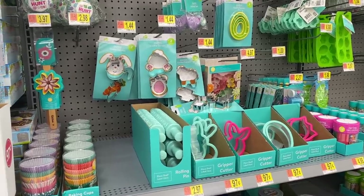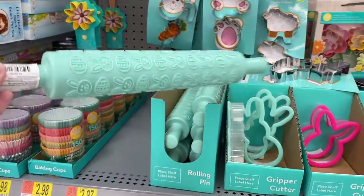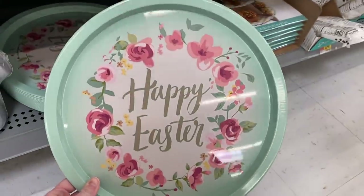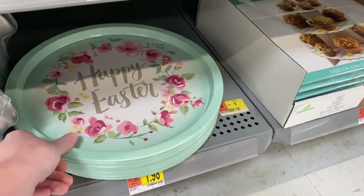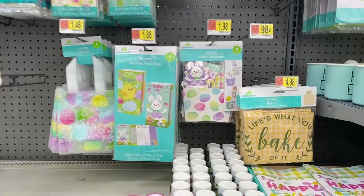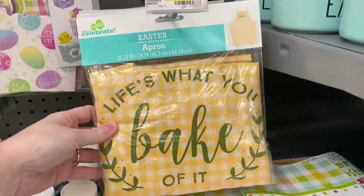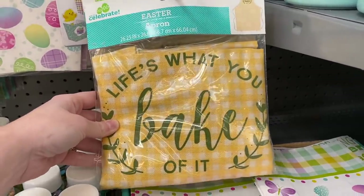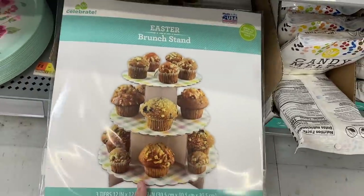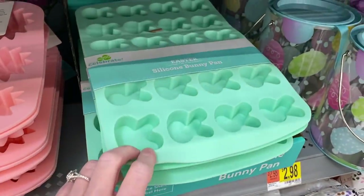I want to start over here in the Easter section. They have these cute little rolling pins, and over here they have this that says 'Happy Easter' — it's $1.98 and it's really pretty. More Easter decor and things like that, party favor bags. Look at this Easter apron that says 'Life's What You Bake of It' — that's so cute!